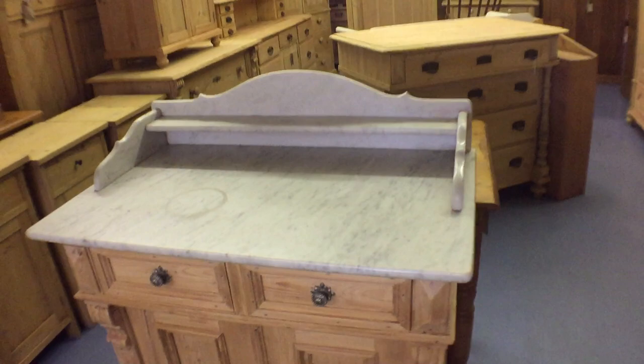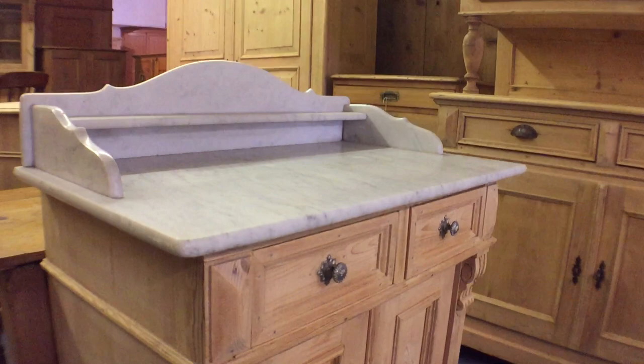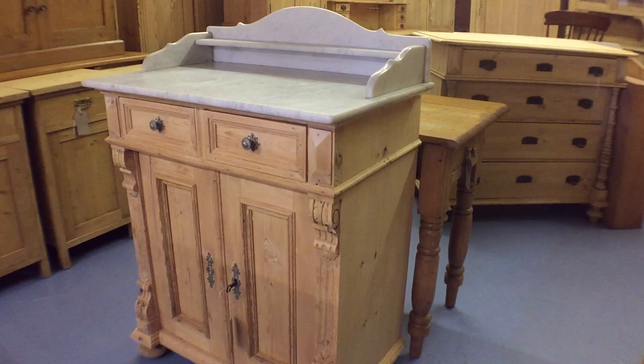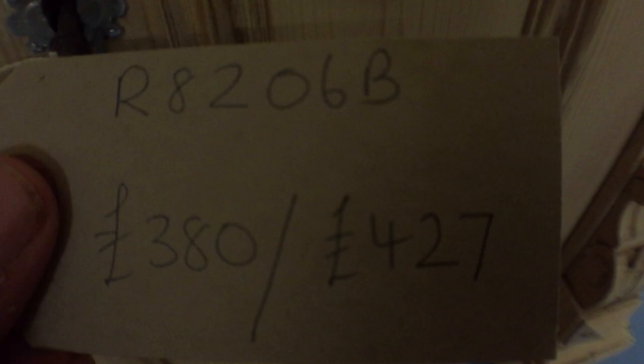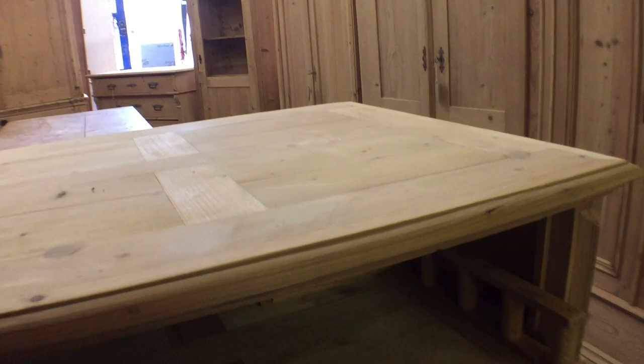A marble-top cupboard — well, it's a washstand obviously. Someone asked me the other day if the marble is old — I think it's about 50 million years old!